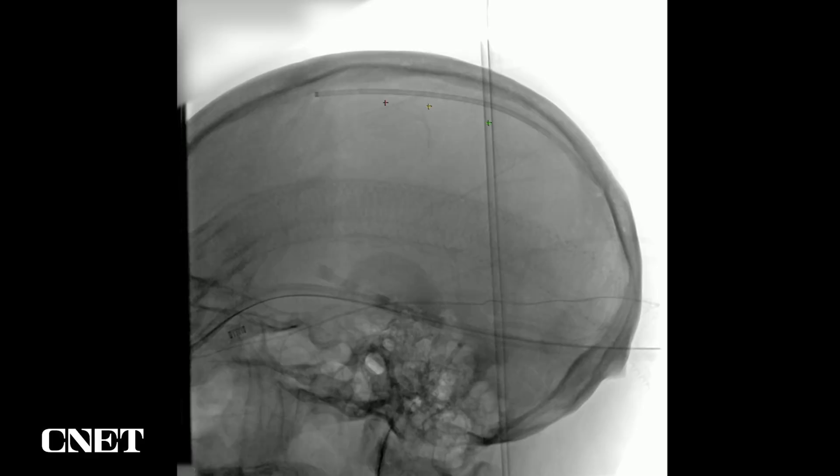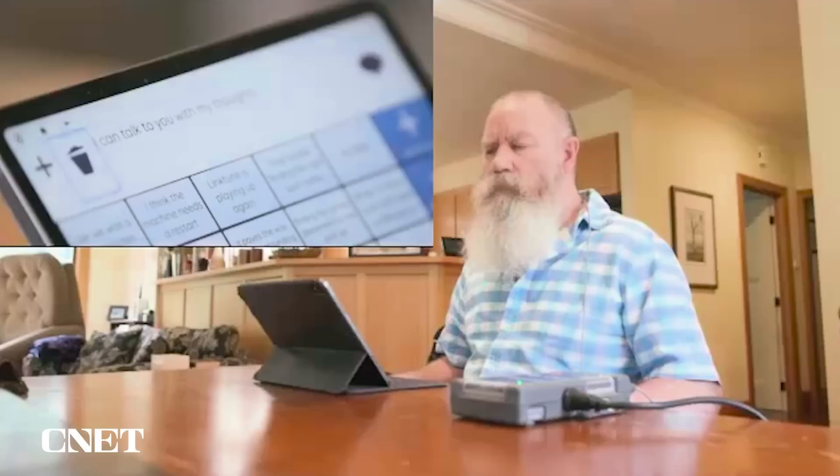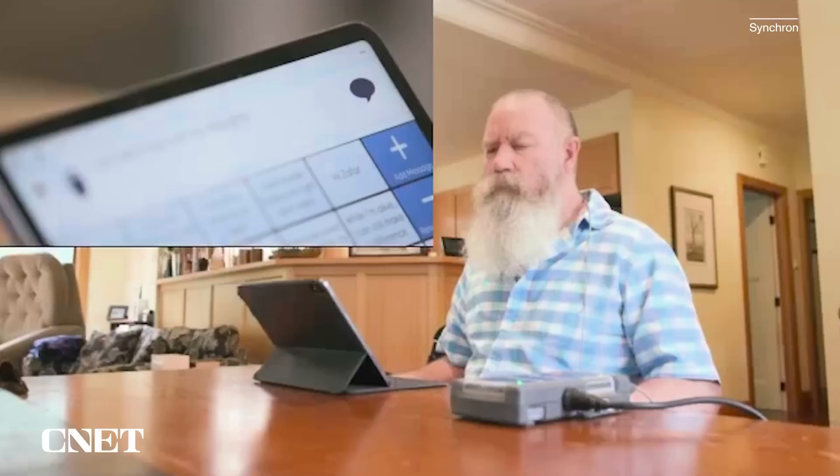The 10th patient to receive the Synchron Switch implant was the last required for Synchron's current round of clinical testing, and one more pivotal trial will be required before getting market approval from the FDA. 'We were the first company to enroll and now complete enrollment for a human implantable clinical trial. It's a very exciting time, and the patients that we've worked with have been an inspiration.'